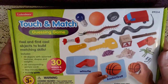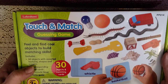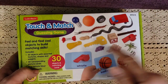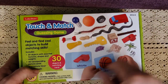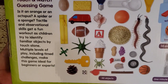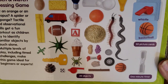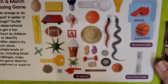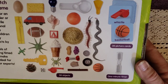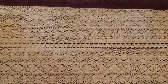Another one I got is the touch and match guessing game — you feel and find cool objects to build matching skills. It includes 30 objects of assorted textures, shapes, and weights, 30 corresponding picture cards, a one-minute timer, and an activity guide. He has to feel an object and figure out what it is, then find the matching card — like figuring out if it's an orange, octopus, spider, or sponge by touch alone. It also has multiple levels of play including time challenges, making it great for beginners or experts.